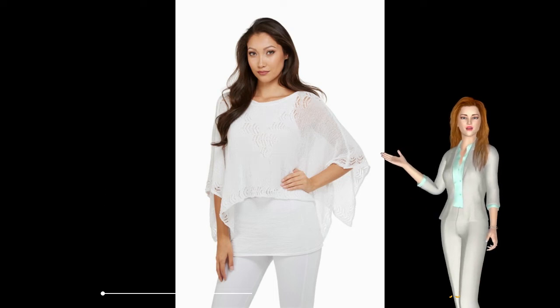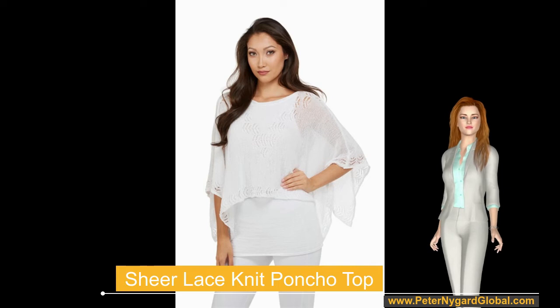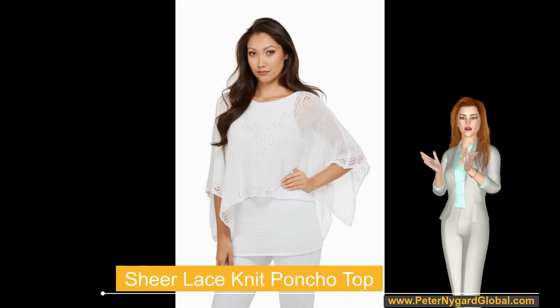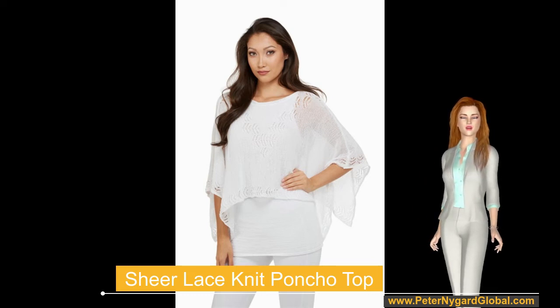Here's a sensational fashion that is a new release in the Peter Nygaard White Out Luxe Collection. This poncho-style top is all glamour. It is spun from a poly-blend yarn for a sheer, lightweight knit, with delicate lacy details.